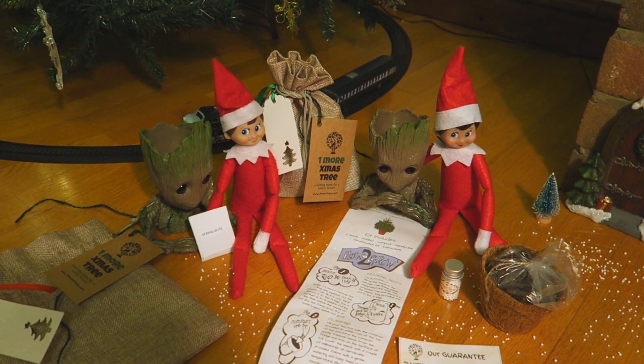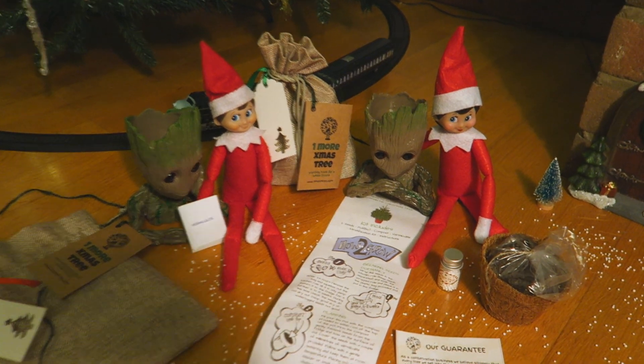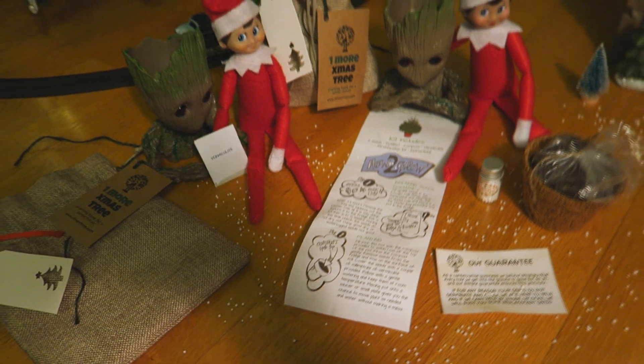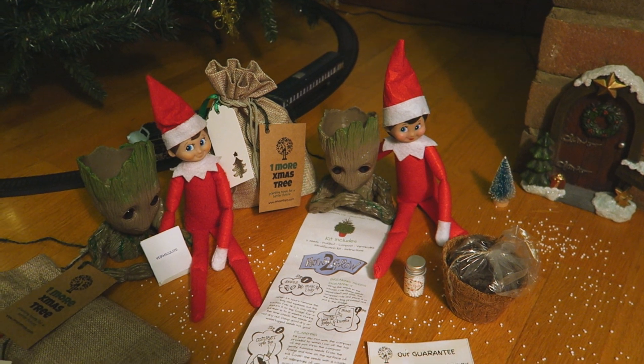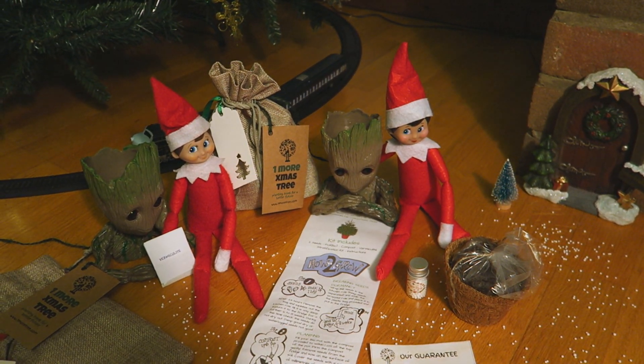If you would like to see how we plant these Christmas trees, leave a comment below to let me know and I will do another video going through all of these instructions, and we can do it together. Perhaps we can keep an eye on the trees and see how they grow over the next few years — would you like that?